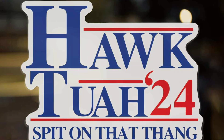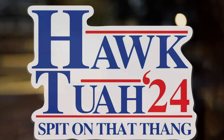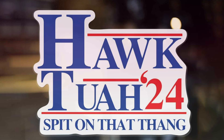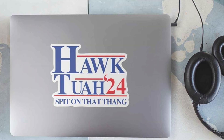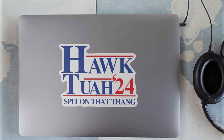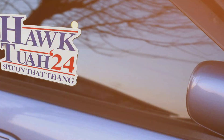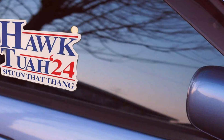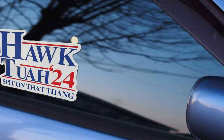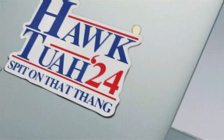Crafted from high-quality, weather-resistant vinyl, this bumper sticker is built to endure the elements, ensuring long-lasting durability and vibrancy. Its strong adhesive backing sticks securely to any smooth surface, yet it can be easily removed without leaving any residue or damage to your vehicle's paint. Its compact size fits perfectly on bumpers, windows or any flat surface, offering versatile placement options.